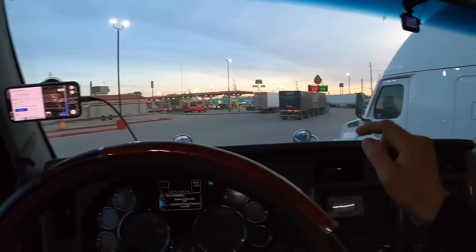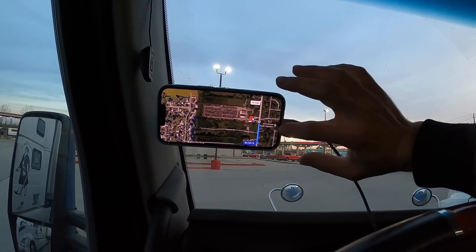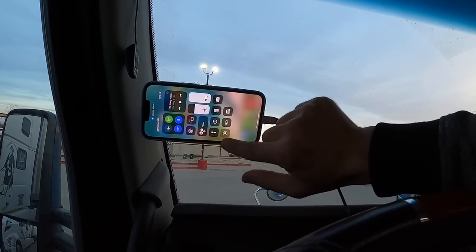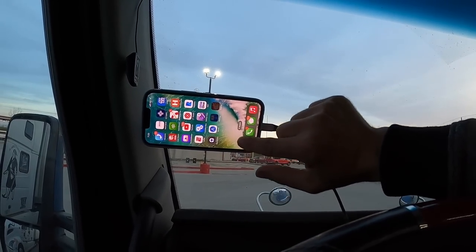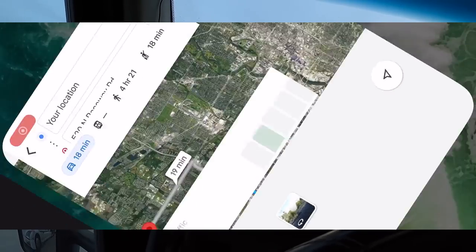Before I hit the road I always check my route, make sure everything looks good and that I know where I'm going. So this is where we're going — let me go ahead and screen record. I'll pull up Google Maps — there you go, this is where I'm going.